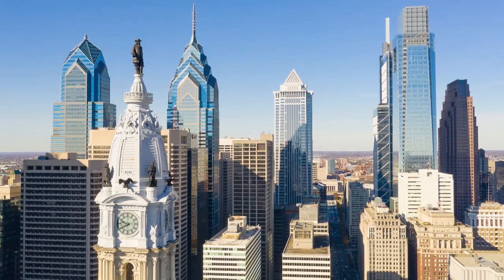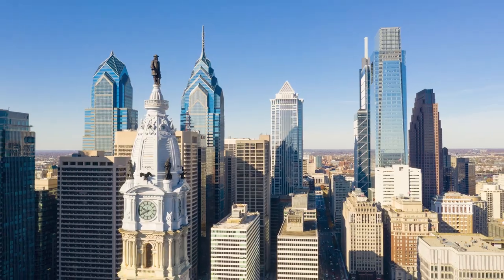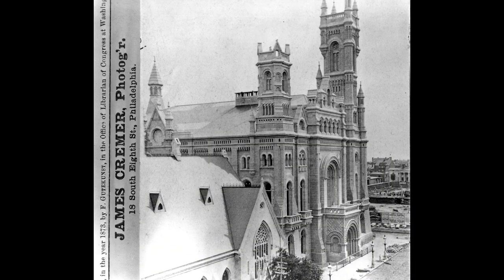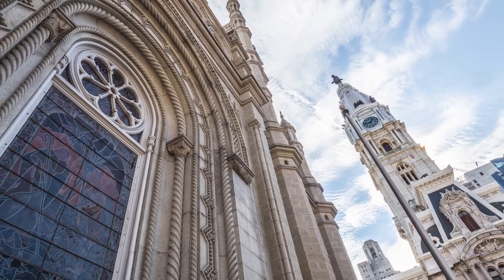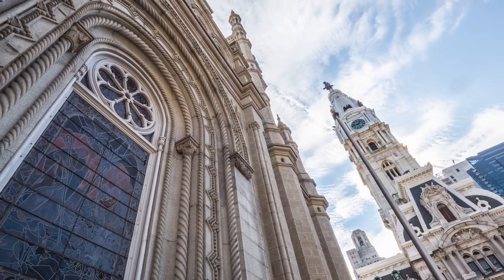City Hall, the building you see behind me, was just a mere lot, a crossroads to travel through the city. It's hard to imagine looking out at the Philadelphia skyline now, but the Masonic Temple had at one time been the highest peak in the city, and it still proudly holds its place as one of the most iconic sites the city has to offer.